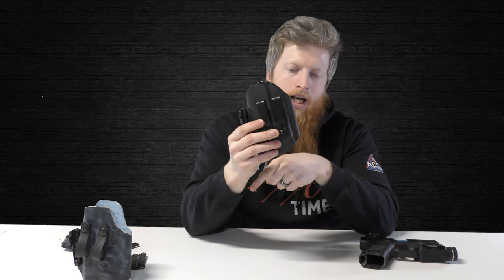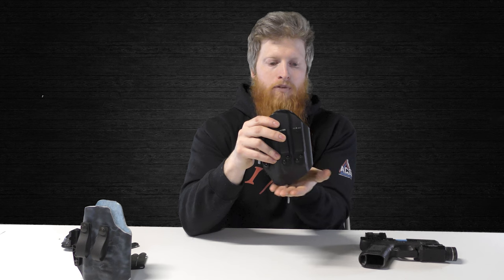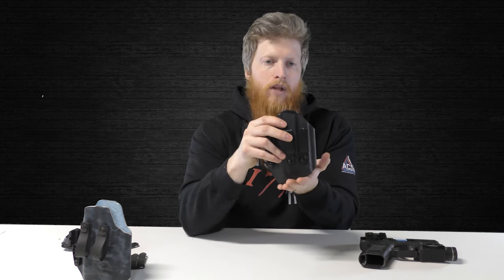If your holster does not have rounded corners as an appendix carrier — or inside the waistband in general — you're doing something wrong. Don't buy a holster without rounded corners. And back to the compensator cut: having it at an angle reduces material so there's less to graze against all day.